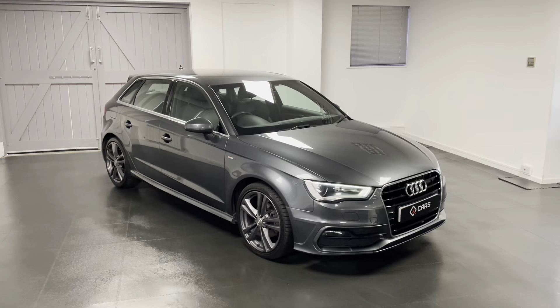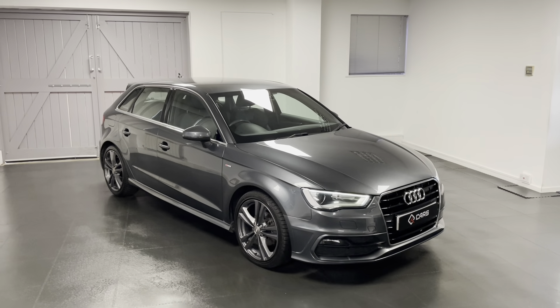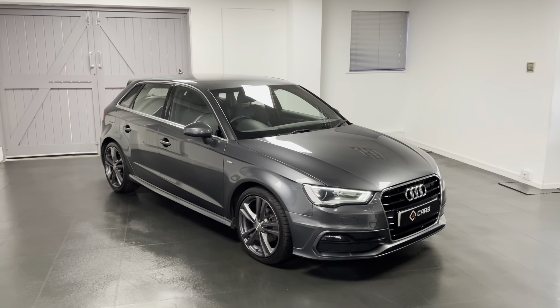If you're interested in our A3, have any questions, or would like to book an appointment to come and view the car, give us a call and we'll be happy to help. Thanks for watching the video.